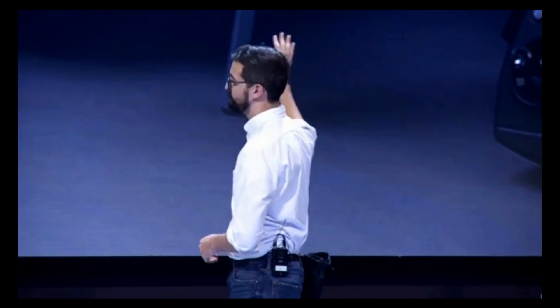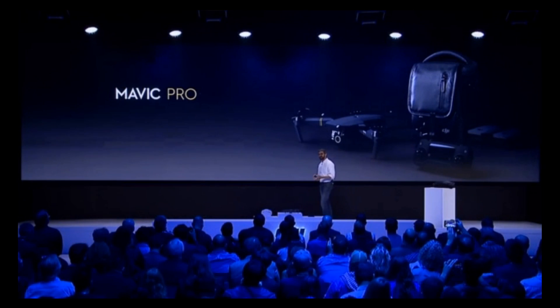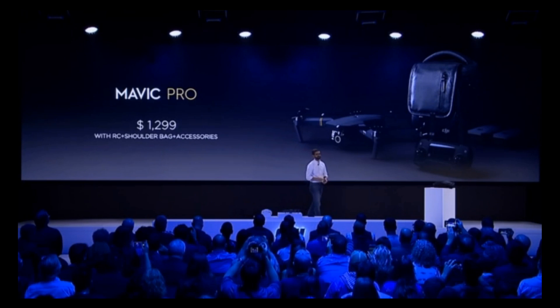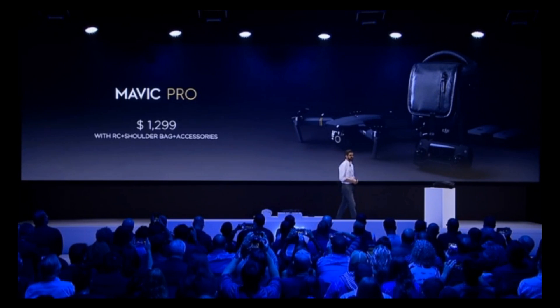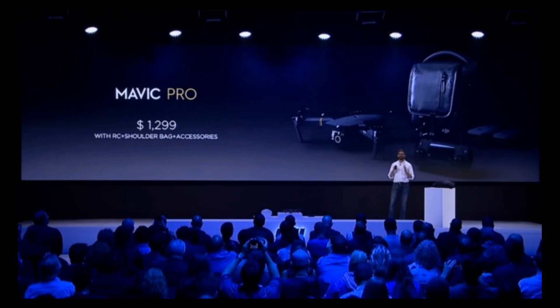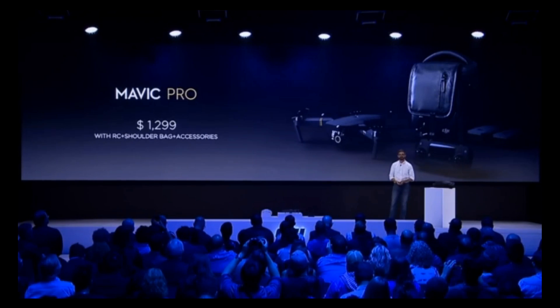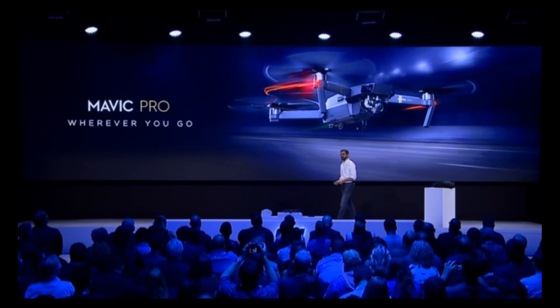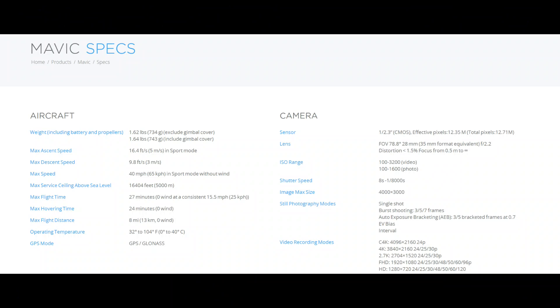Finally, we'll be including a bundle called Fly More that includes a carrying case, two batteries, extra propellers, a car charger, and a charging hub — all for $1,299. It's a great value, and it's going to allow you to get up in the air and take some amazing shots. We cannot wait to see what stories you create with the Mavic Pro.